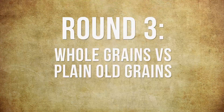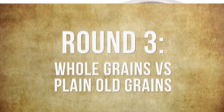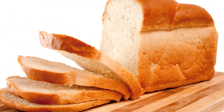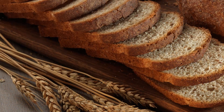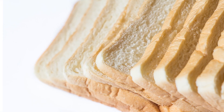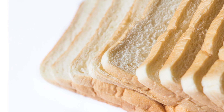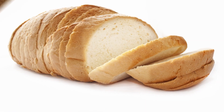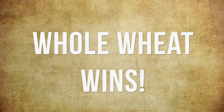Let's move on to Round 3: Whole Grains vs. Plain Old Grains. Overall, any type of whole grain bread provides the most nutrients per loaf, because it's less refined and retains the nutrient-rich wheat germ and wheat bran. You may notice that a slice of whole wheat or whole grain bread is higher in fat content compared to white bread, but it's also much higher in fiber. In the end, whole grain comes out the winner for a lot of reasons.